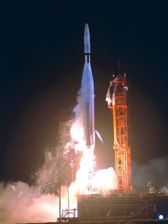Mariners 3 and 4 were sister ships on Mars flyby missions. Mariner 3 was lost when the launch vehicle's nose fairing failed to jettison. Mariner 4, launched on November 28, 1964, was the first successful flyby of the planet Mars and gave the first glimpse of Mars at close range.